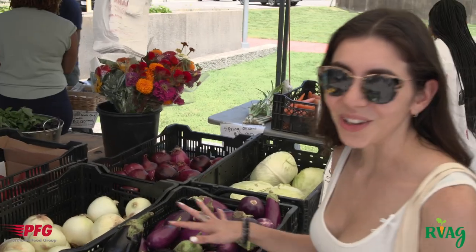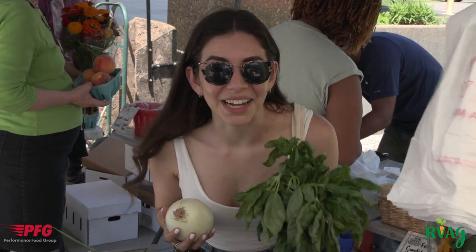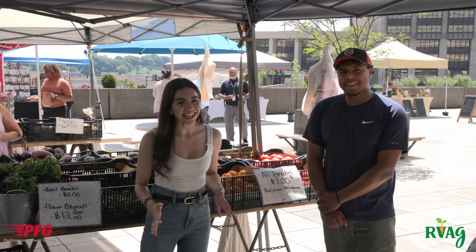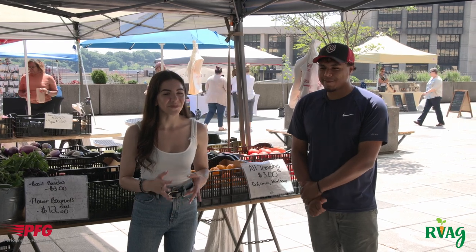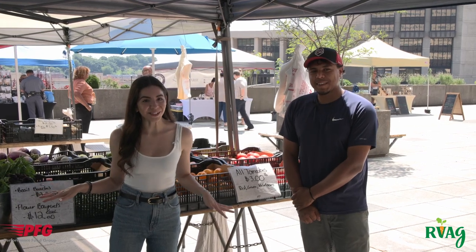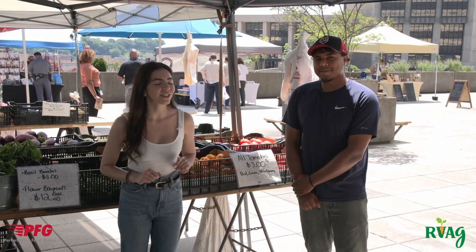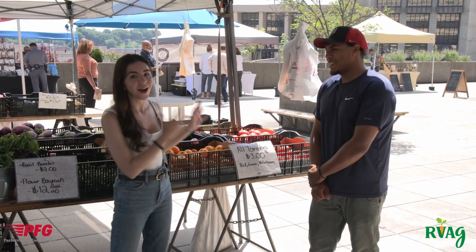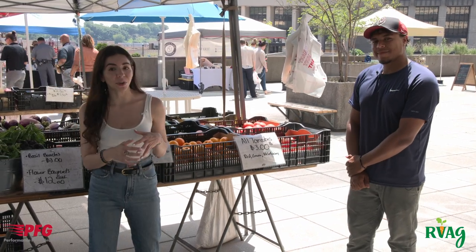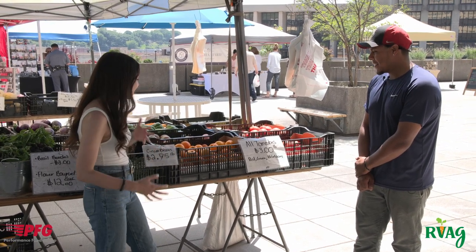My favorite part about farmers markets is all of the colors. We are back at our next vendor stop with Little Green Farm from Spotsylvania, Virginia. This is Alfredo and he and his family run this farm. Originally I planned to do a BLT, but I can't find lettuce. So thinking on the fly and wanting to highlight these gorgeous tomatoes that are in season right now, I've decided to adapt and make an open-faced bruschetta with bacon bits on top.